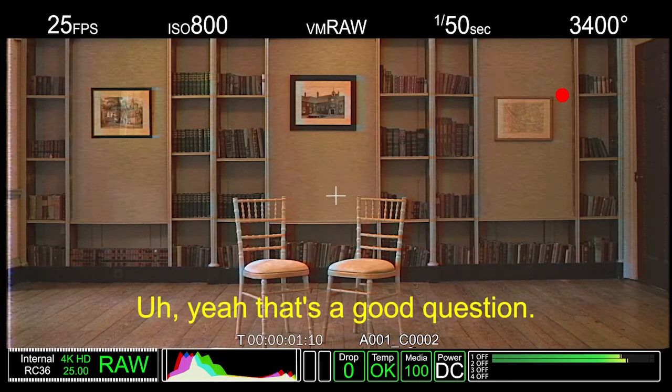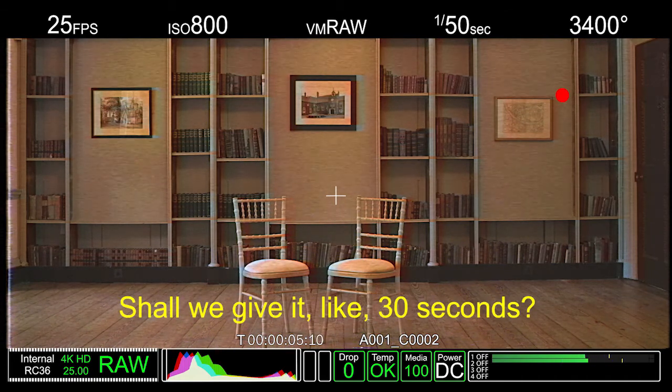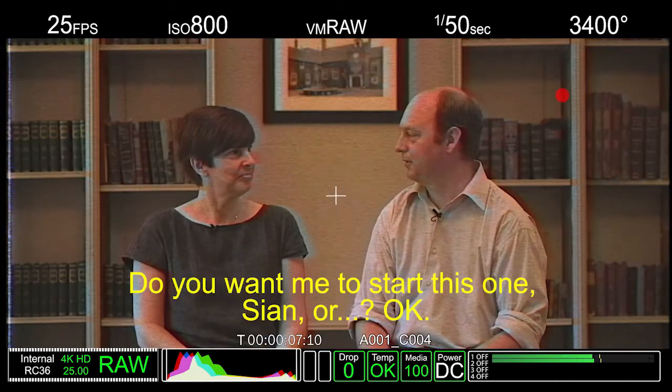Can we go in? Yeah, that's a good question. Shall we give it like 30 seconds? Do you want me to start this one? OK.